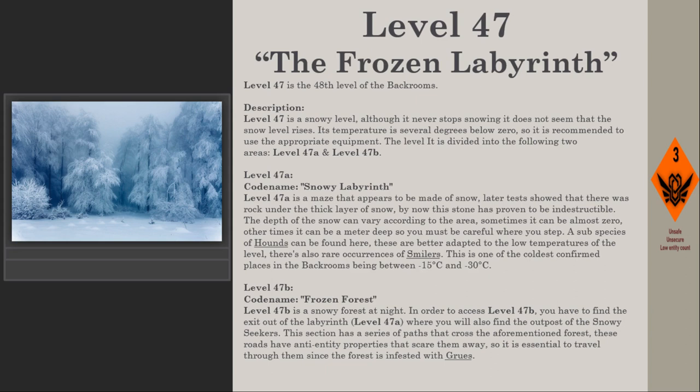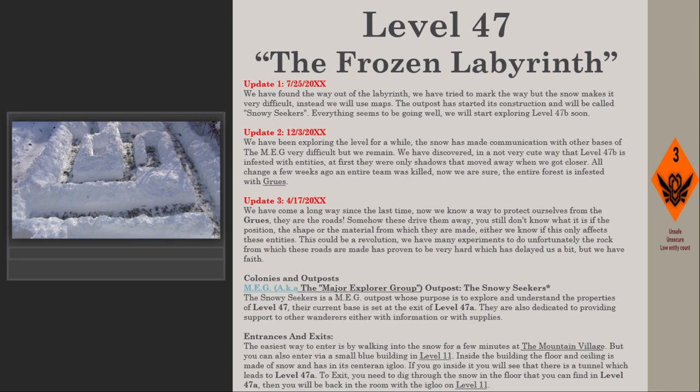Level 47b, the frozen forest, is a snowy forest set at night. To access Level 47b, you must find the exit out of the labyrinth in Level 47a, where you will also find the outpost of the Snowy Seekers. This section has a series of paths across the forest that have anti-entity properties, scaring entities away. It is essential to travel through them, as the forest is infested with gruce.